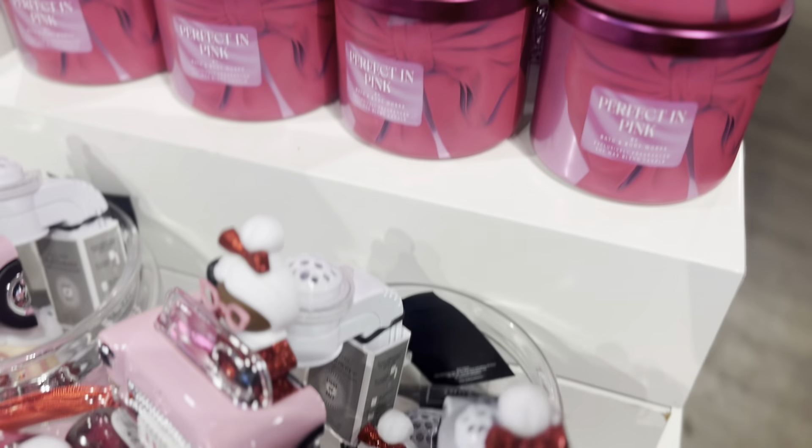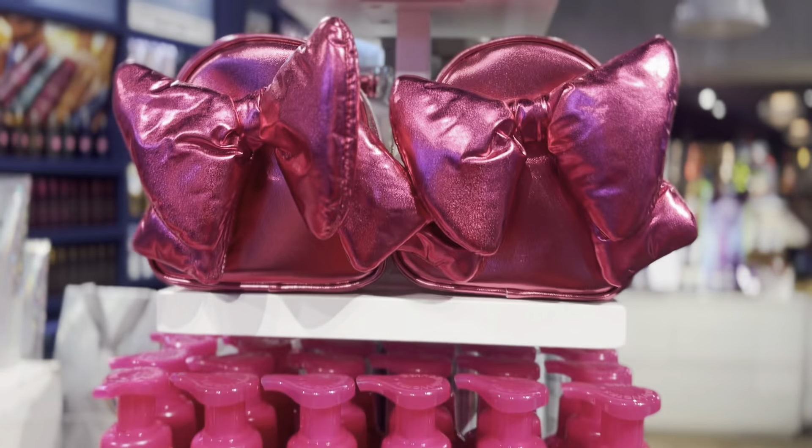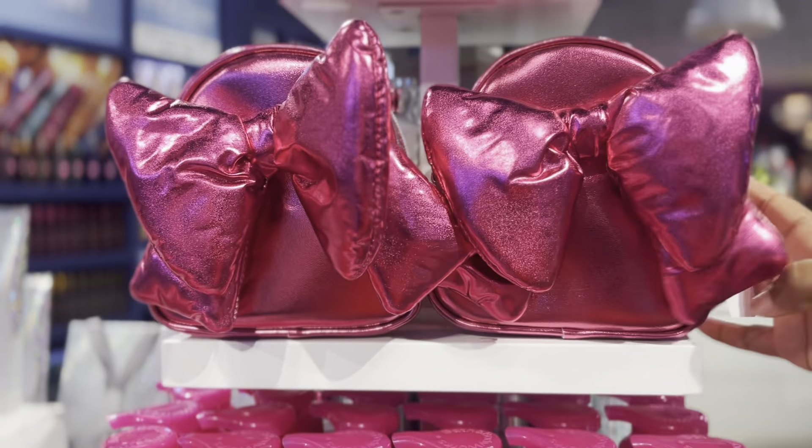I think the 60% off candles plus a coupon is a banger. I was here for this pretty in pink display, especially Mrs. Claus and her little caddy. What is that, like a 1970s car? One of y'all car connoisseurs let me know what that was. I was just shocked at how pretty that packaging is.